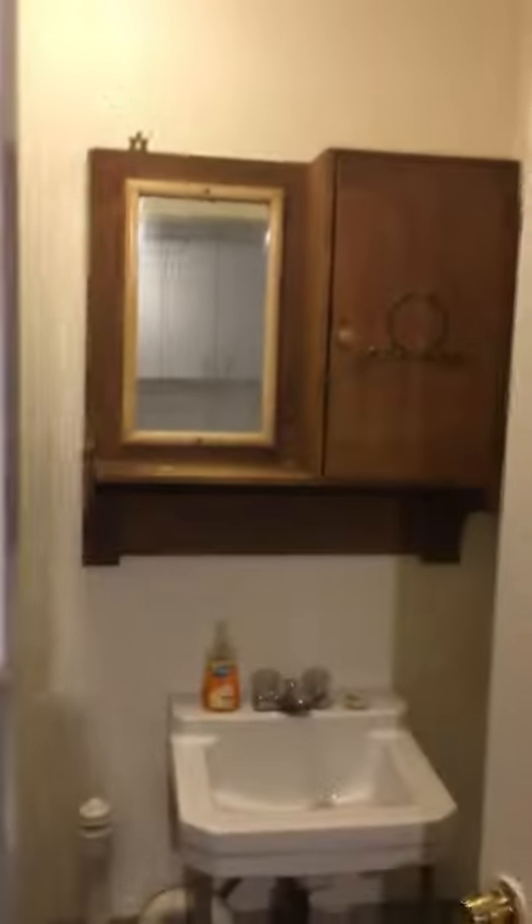And then the bath. There's a shower stall, toilet, sink, and vanity.